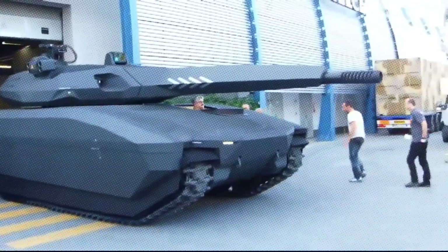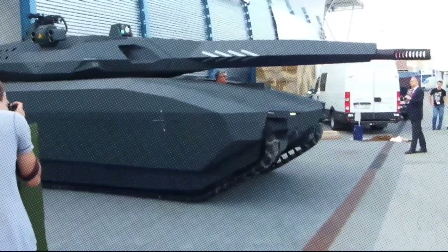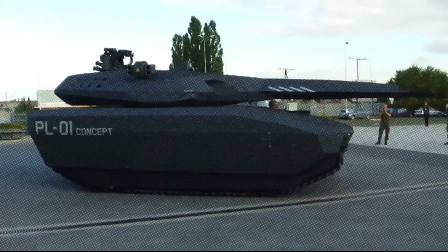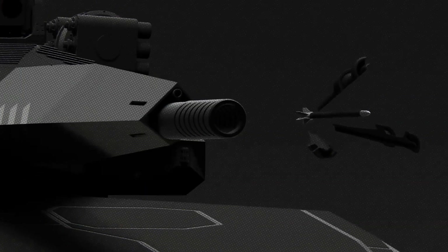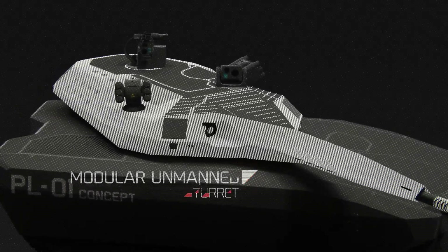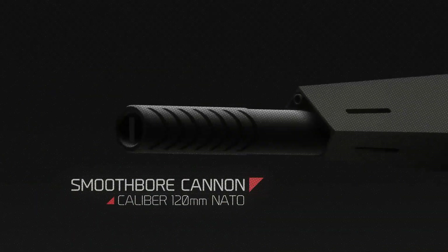PL-01 Tank. The PL-01 tank remains an impressive concept despite its eventual cancellation. A joint effort between Polish and British companies, the project showcased ambitious features. The tank was to be powered by a 940 horsepower diesel engine, offering a range of 500 kilometers and a top speed of 70 kilometers per hour on highways. Its primary weapon was a 105-millimeter or 120-millimeter caliber gun, capable of firing over distances of up to 20 kilometers.